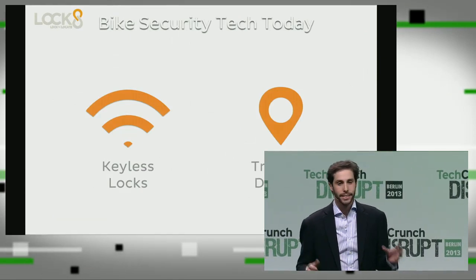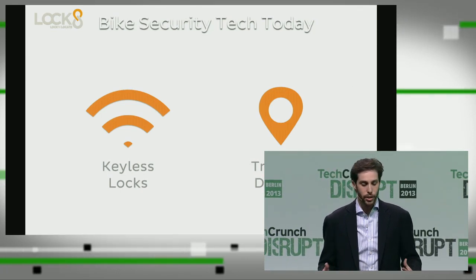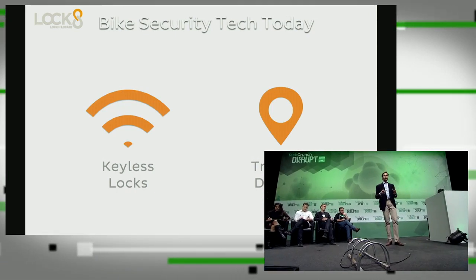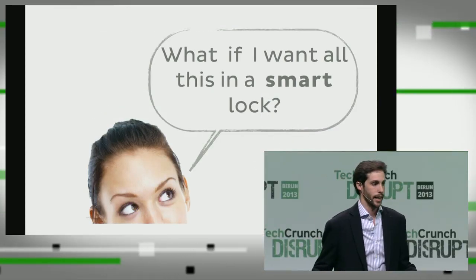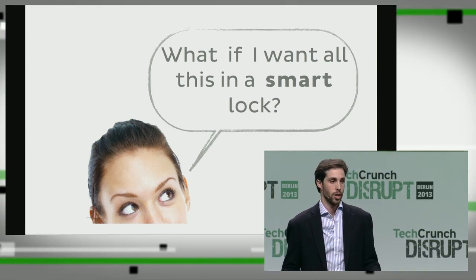So, bike security today — we have locks. There are some locks that are getting smarter, but I wouldn't really call them smart yet. Some are keyless locks, and some have tracking devices. But do we have anything that is truly smart? We got a great team together and asked ourselves: how can we make a truly smart bicycle lock?